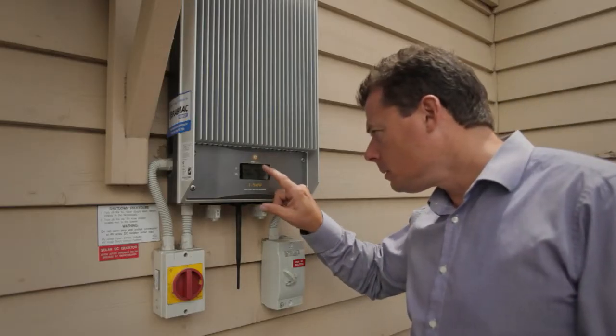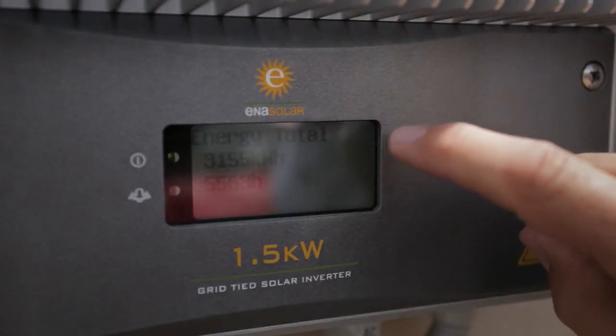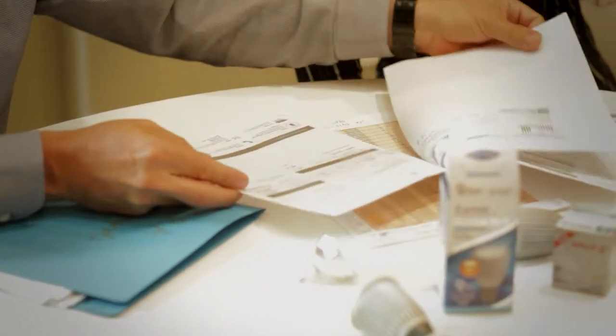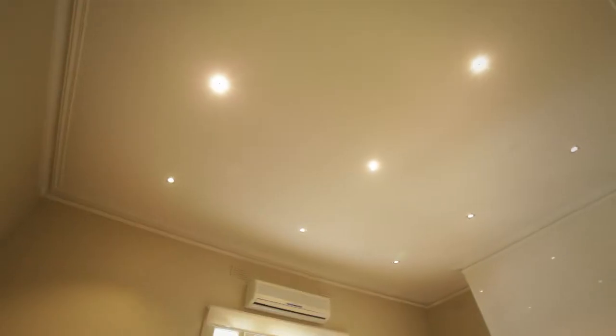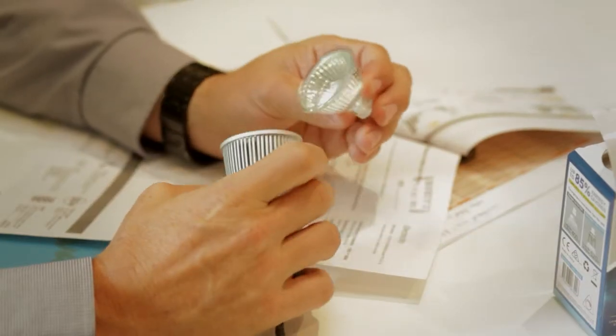The bigger things came next. We installed a 1.6 kilowatt solar system and started purchasing 10% green power. This has reduced our bills as well as reducing our reliance on non-renewable energy. Not only that, we made the change from halogen to LED lighting throughout the office and more savings followed.